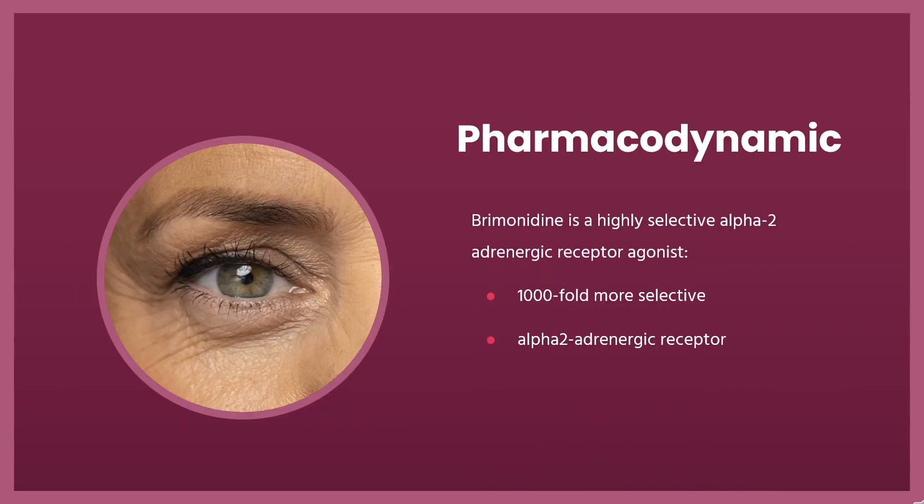Pharmacodynamics: Brimonidine is a highly selective alpha-2-adrenergic receptor agonist that is 1,000-fold more selective for the alpha-2-adrenergic receptor than the alpha-1-adrenergic receptor. This characteristic gives the drug therapeutic advantages, reducing the risk of systemic effects such as systemic hypotension, bradycardia, and sedation.